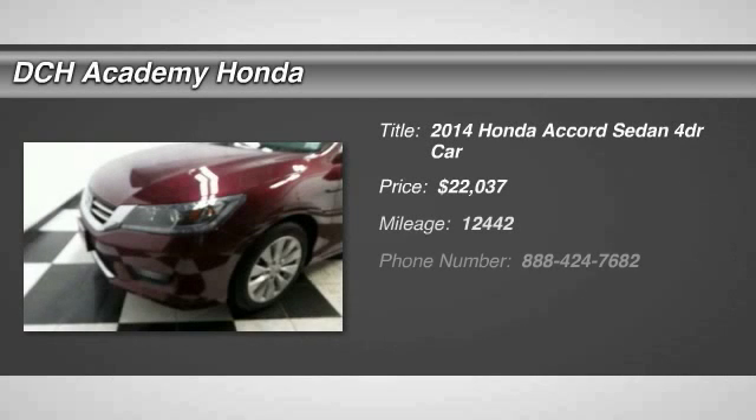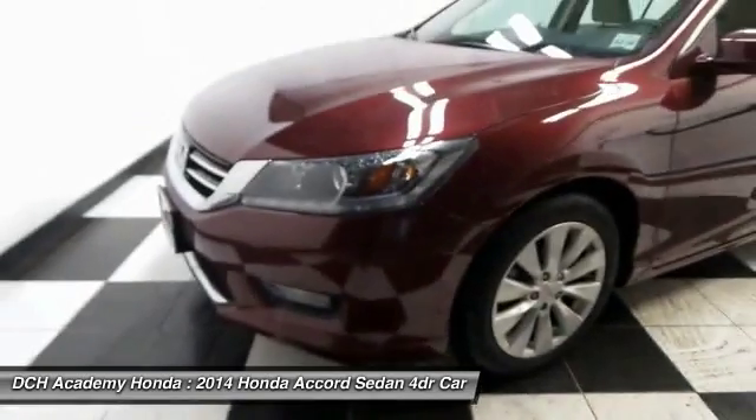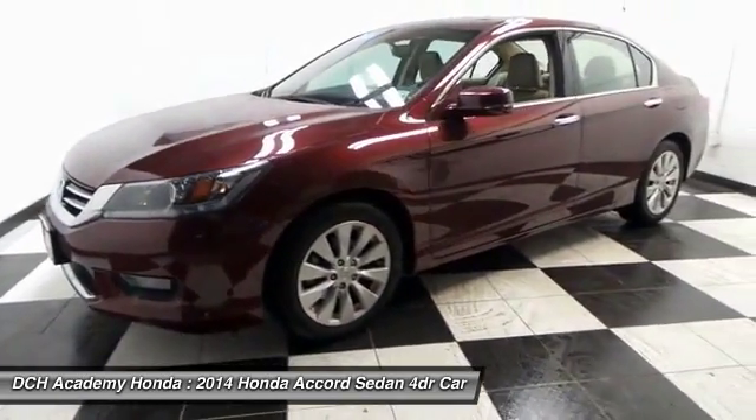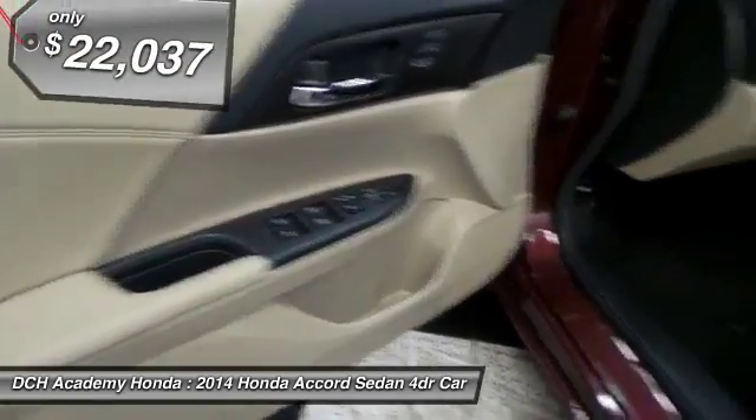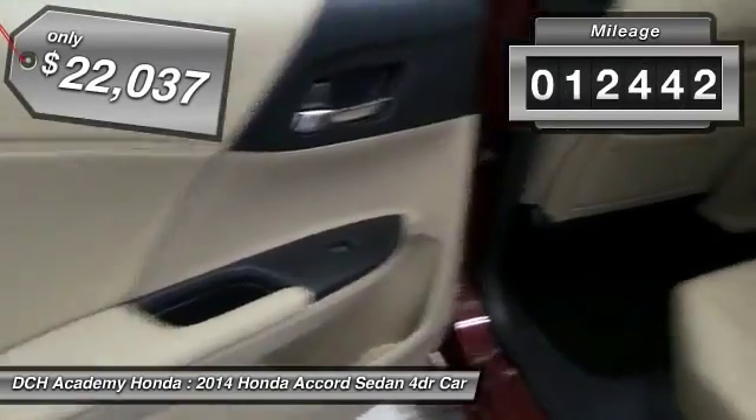The 2014 Honda Accord — ingeniously simple, yet overflowing with luxury and technological creativity. All that and more in the Accord, priced below $25,000. This vehicle has less than 15,000 miles.